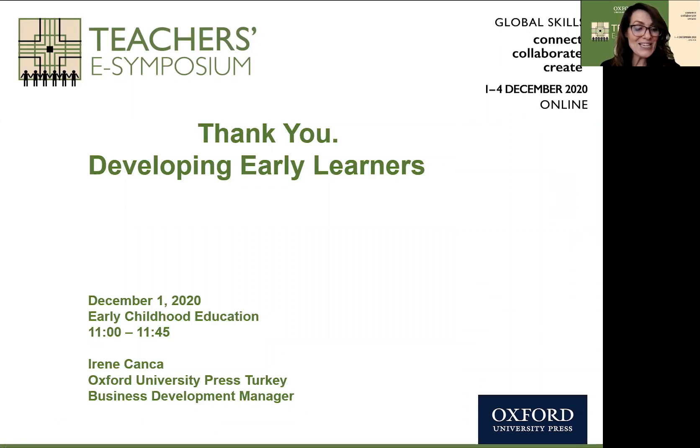Highlighted today in our session were global skills, 21st century skills, lower level to higher level thinking skills, the early years foundation stage framework, and TPR — total physical response. I hope you found this session extremely beneficial and have made some notes to share. I look forward to seeing you in the question and answer session, and enjoy the rest of your eSymposium. Thank you very much.